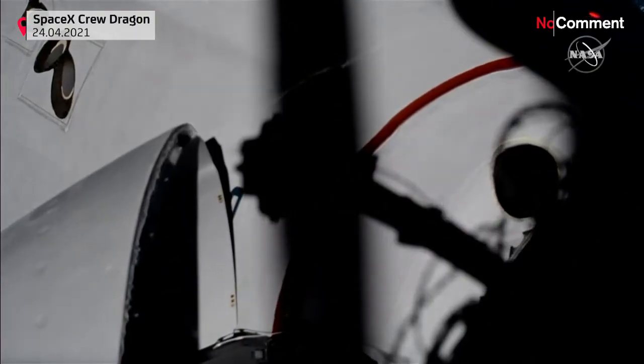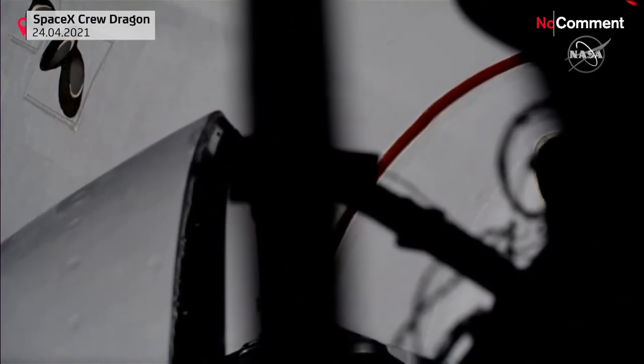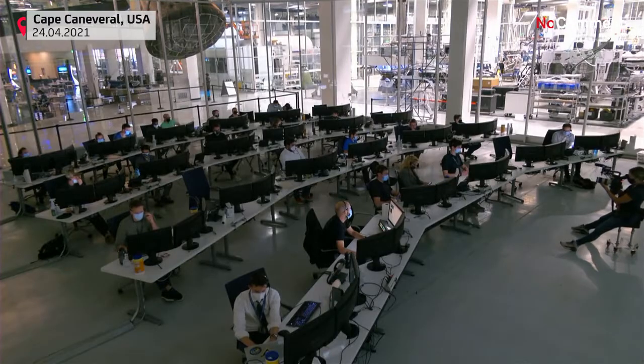Thank you, SpaceX — great to be here. Dragon, SpaceX on the big loop: soft capture confirmed.